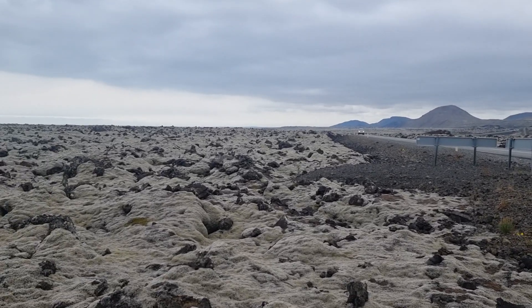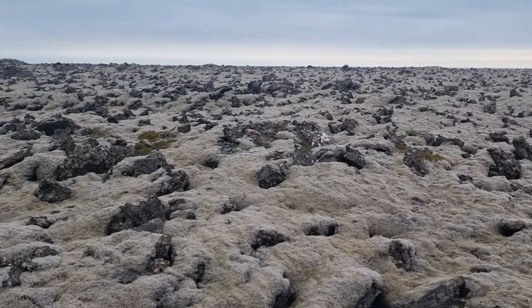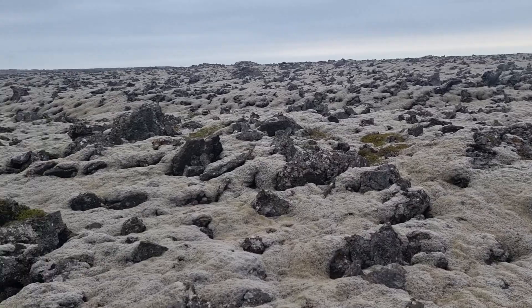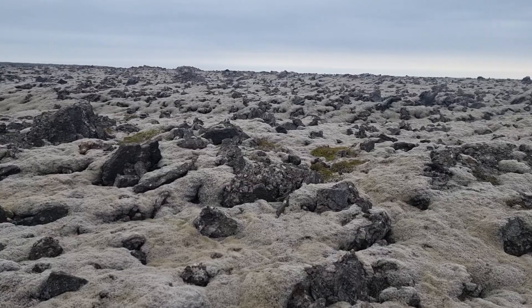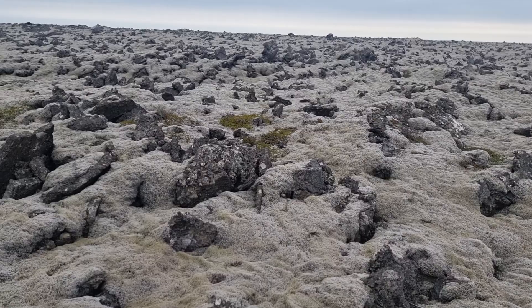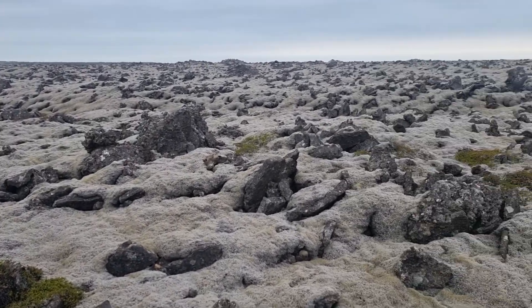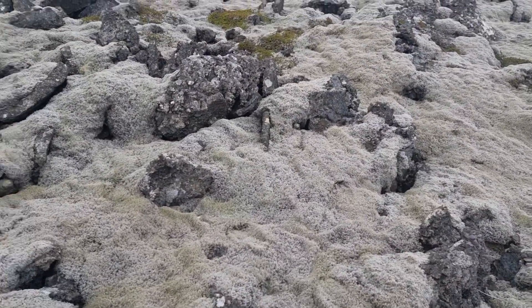Hello friends, greetings from Iceland! I am driving to the volcano and I just stopped to show you the lava field here, very close to the volcano — well, some 11 kilometers away, next to the highway. It's from the Krišovic fires, some 450 years ago. There was a big eruption and now I'm walking on this moss.